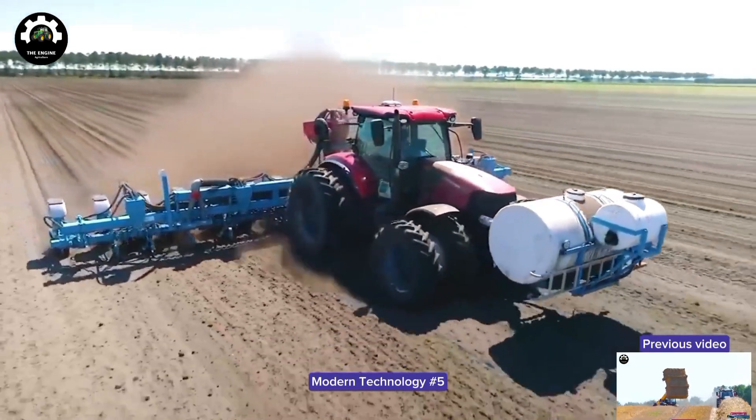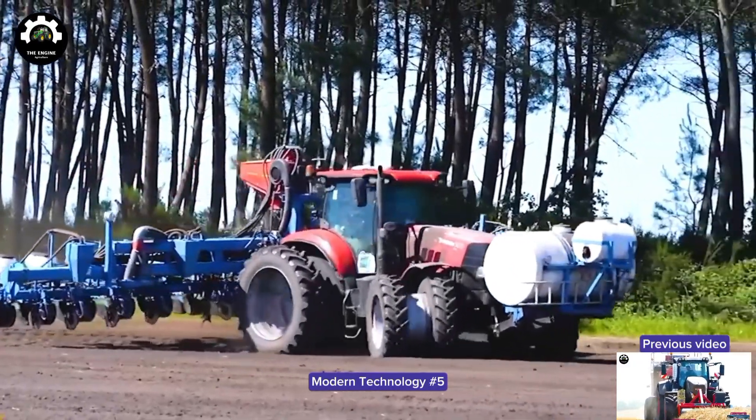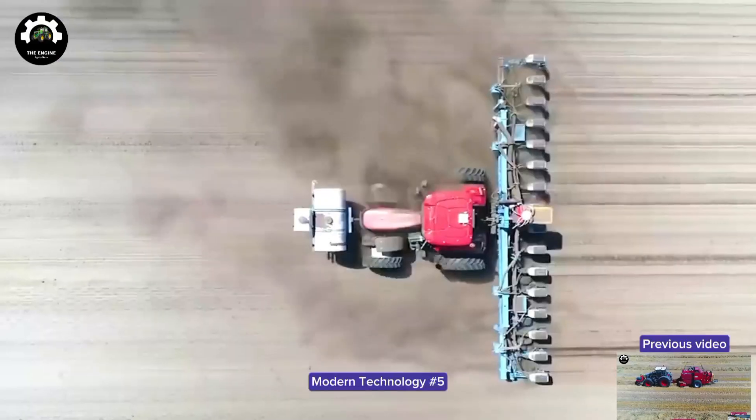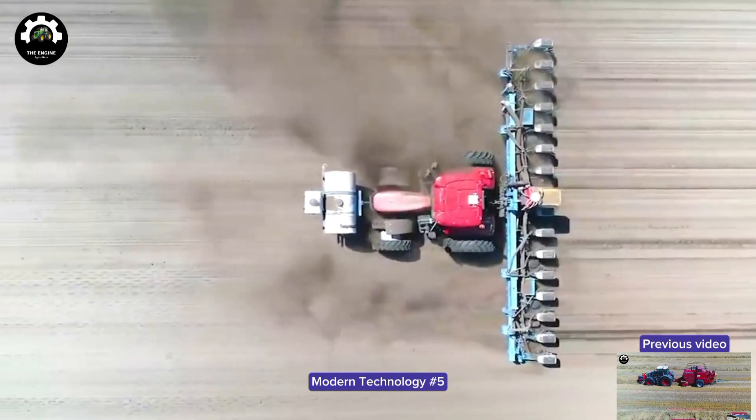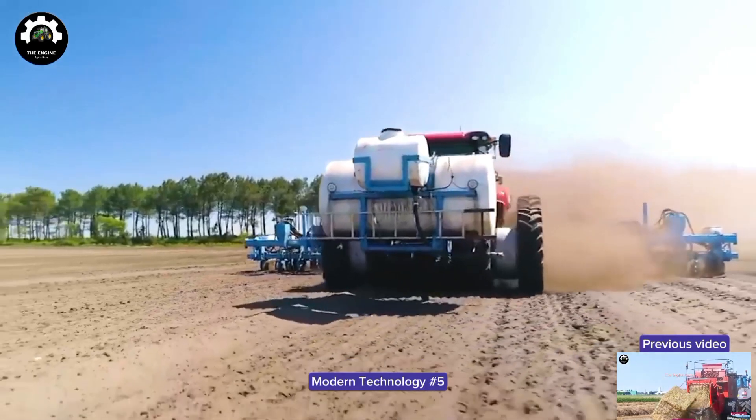Indeed, seed-sowing is a crucial stage in agriculture for producing various crops and food. With the development of technology, there are now numerous types of seed-sowing machines available to facilitate the process.